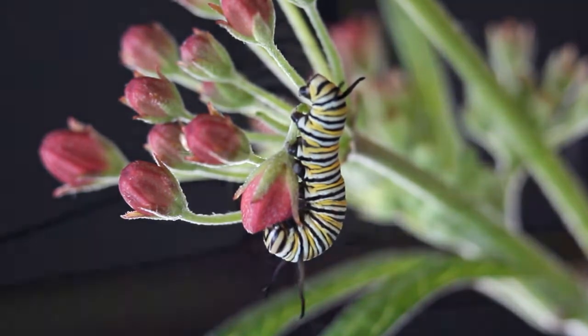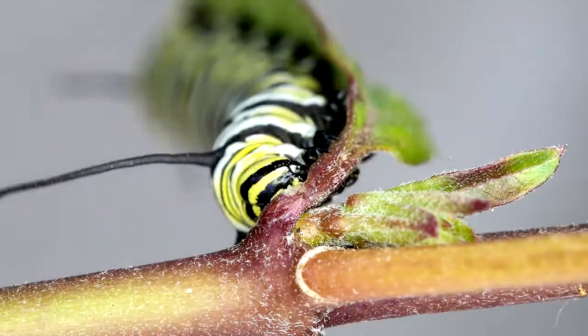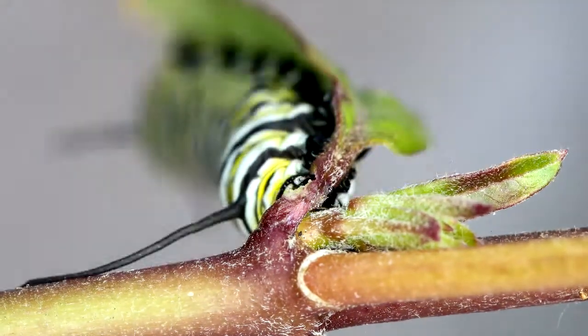But one thing you'll see them do before they start eating the leaf — they go up to the very start of the stem and bite into it. It helps keep them from getting too much of the poison.